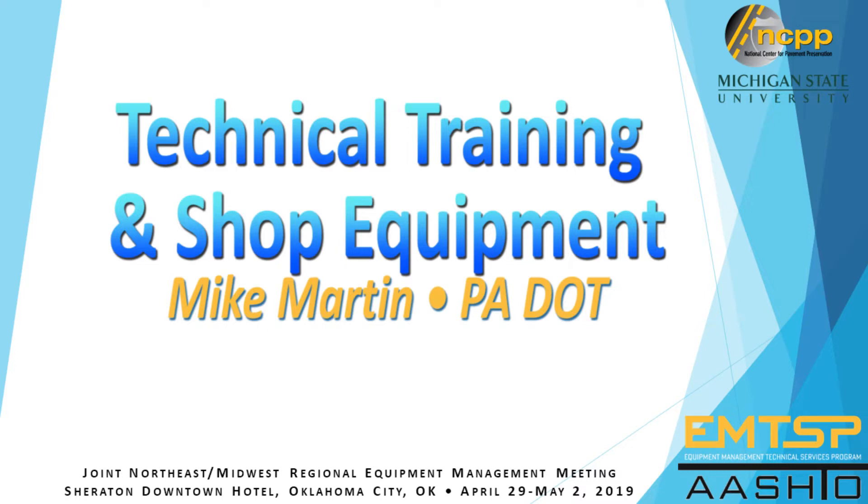The first talk today is going to be on technical training and shop equipment, presented by Mike Martin from PennDOT. He is the Division Chief of Fleet Management.